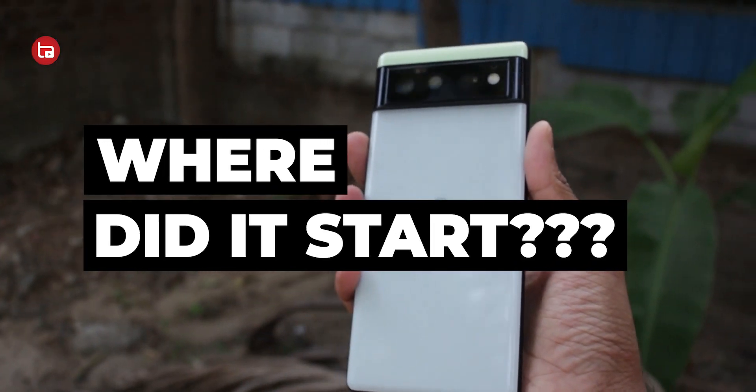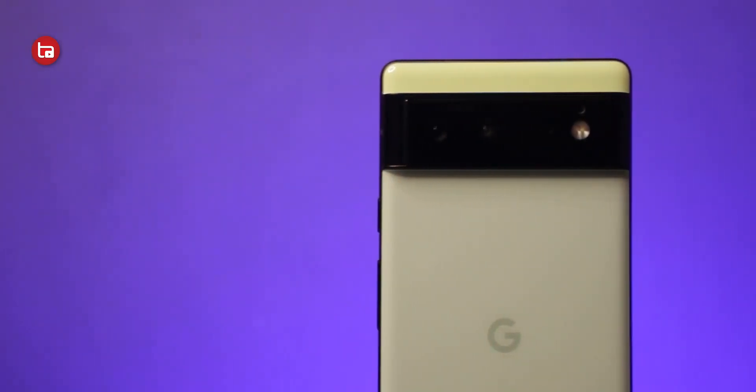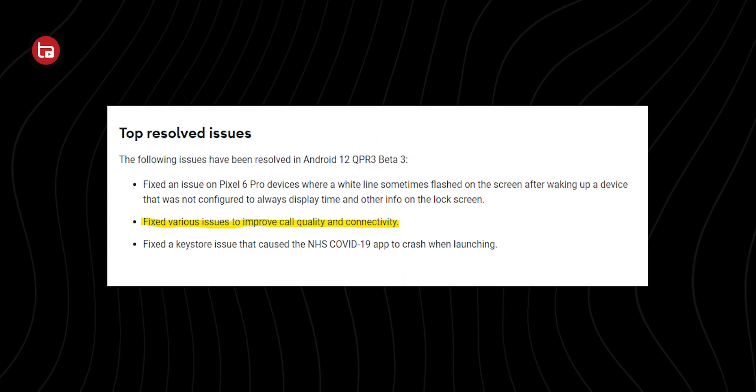This connectivity issue started when the Pixel 6 and 6 Pro devices launched. After the March update many people got the issue rectified, but many still had the problem even after the April update — I was one of them. I waited eagerly for the May update, but it didn't have any fix either. I was about to exchange the device when I saw news that Google had a fix for the connectivity issue in the Android 12 QPR3 Beta 3 update.